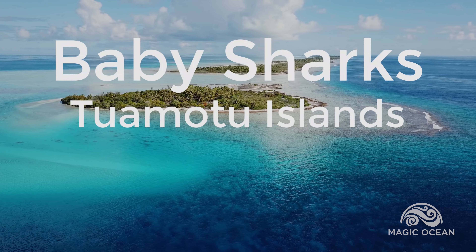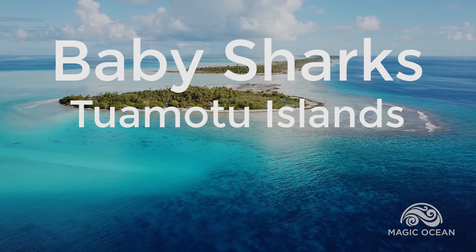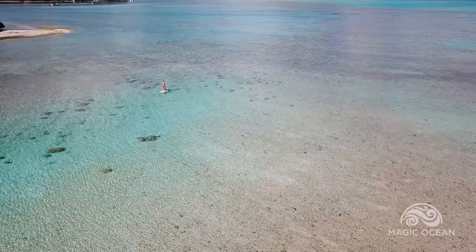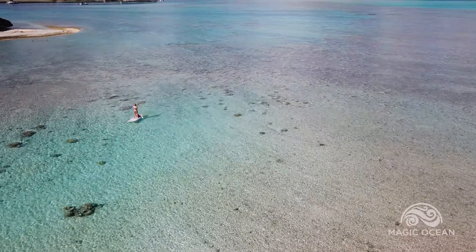The Tuamotu Islands are remote with warm, clear water. Paddleboarding in the shallow lagoons is amazing. They're always so full of life.